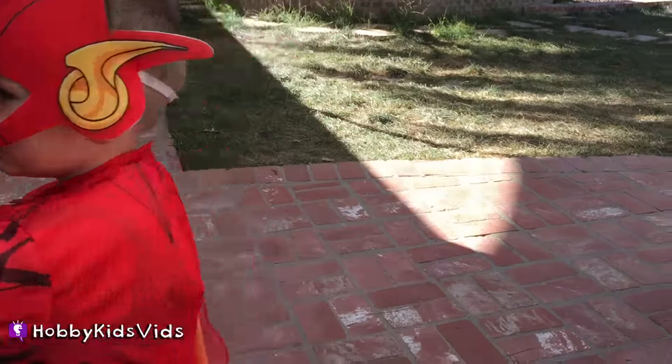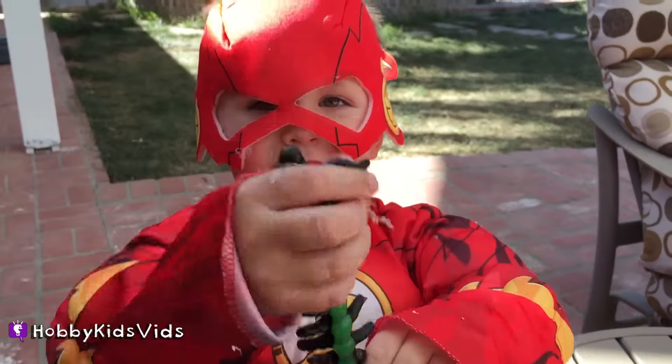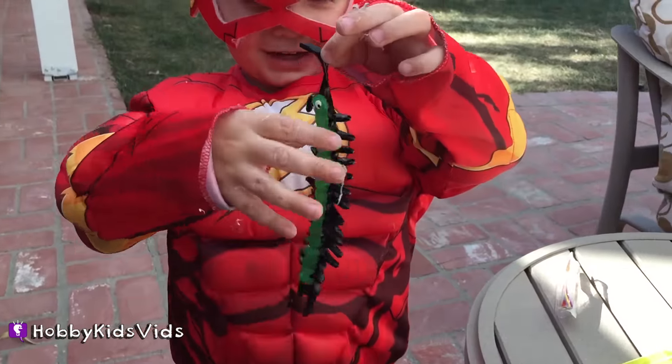Stretch it. Come here, come here. You died. Attack. Party!